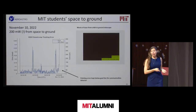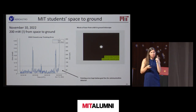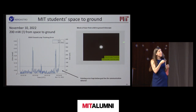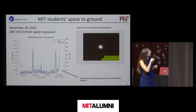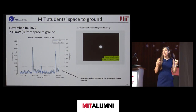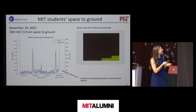This is the data we took in November — we need to plan for summer next time. This is light from that little satellite coming to the telescope at Westford, showing pointing error well below our goal line to communicate at 10 megabits per second. We're very excited about this work.